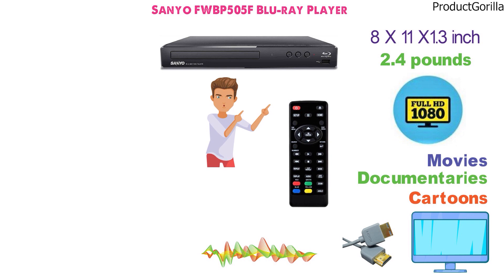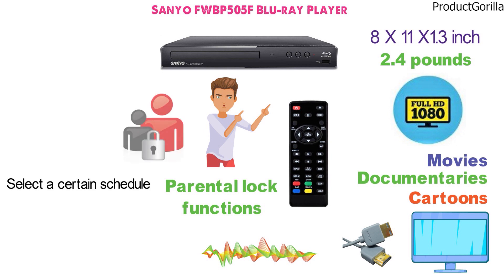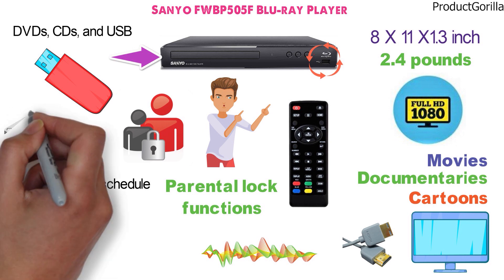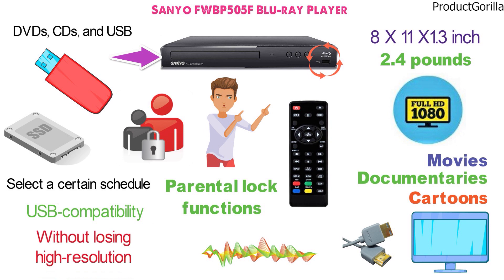Among its advanced functions, the Blu-ray player also comes with parental lock functions. Users can select a certain schedule for the player to protect kids. In terms of media, the player is compatible with DVDs, CDs, and USB data input. To connect a USB memory device, users can rely on memory sticks or external hard drives through a USB port. The USB compatibility allows video playback without losing high-resolution details.